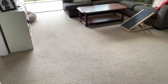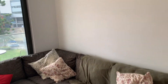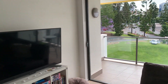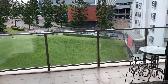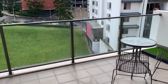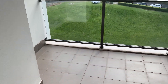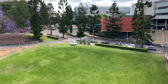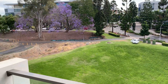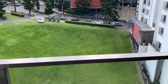Dining space, carpeted throughout. The living area flows out through large stacking doors to quite a good size alfresco balcony, with a nice district outlook facing west.